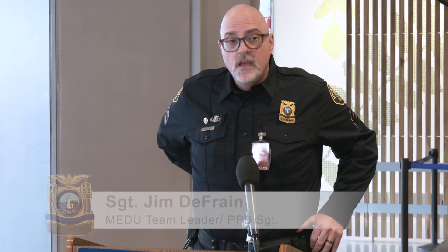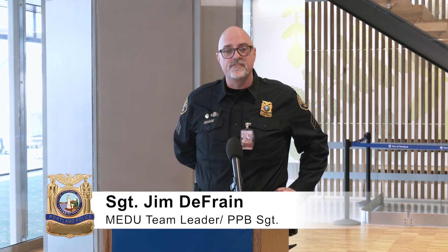Hi, good afternoon everybody. My name is Jim Dufresne. I'm here with several members of the Metropolitan Explosive Disposal Unit and some of our explosive detection canines, who will be available if you want to talk to them or get any video. My position is team leader of the Portland Metro Explosive Disposal Unit, or MEDU. MEDU is the regional bomb squad for the Portland Metro area, which includes PDX. Our team consists of 16 nationally certified public safety bomb technicians and seven explosive detection canine teams from eight member jurisdictions.